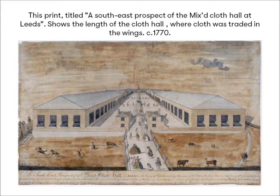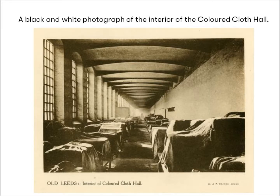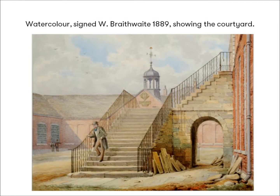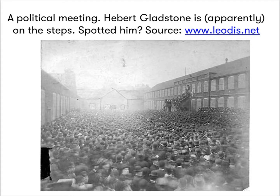Though single storey, its buildings were capable of holding 1,770 stalls on market days for the sale of both white and coloured cloth in its two enormous wings, which were lit by 199 windows. Its courtyard could hold public meetings and events, accommodating 20,000 people. These steps were known for good reason as the Parliamentary Steps, and in its last days in the 1880s, the cloth hall hosted a rally for the newly elected Leeds MP Herbert Gladstone, giving us a flavour of what a good crowd looked like.